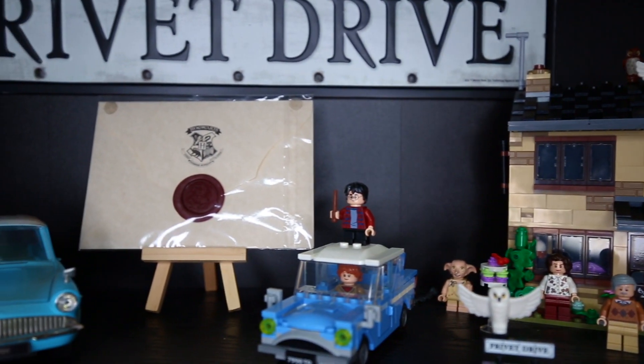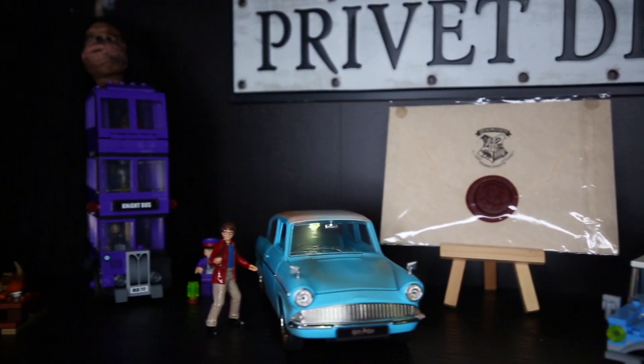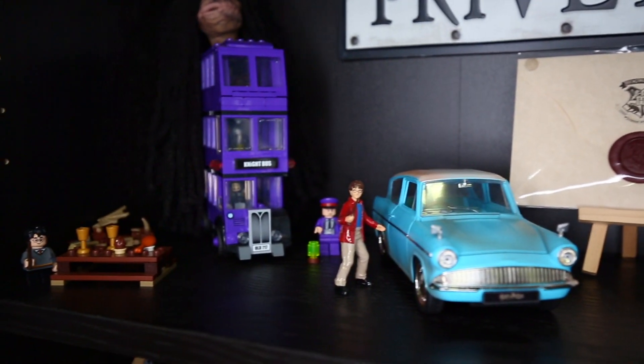Today we're going to go ahead and talk about the Privet Drive section right over there. I'm doing this little series where I talk about every little section within my bookshelves. I know you guys want to see the whole bookshelf, but I'm going to give you guys a little section here and there because I've been doing the bookshelf tour two years in a row and I'm only doing a full bookshelf tour once a year. So by the end of this year I'll give you guys a full video of everything in the bookshelf, but for right now I'm giving you guys only little sections. So without further ado, let's go ahead and take everything out and show you guys the Privet Drive section.